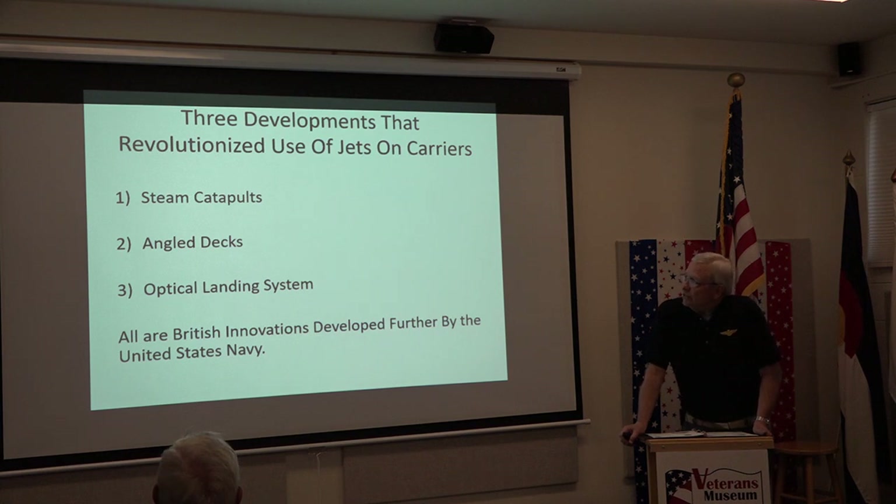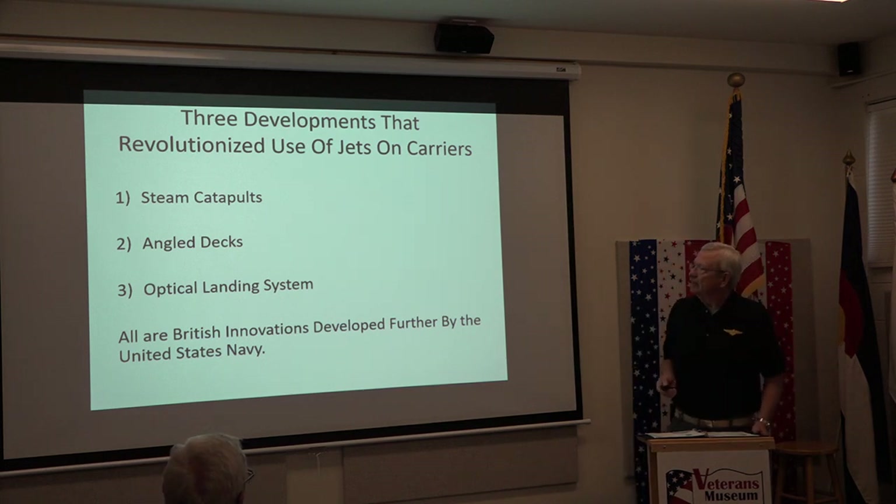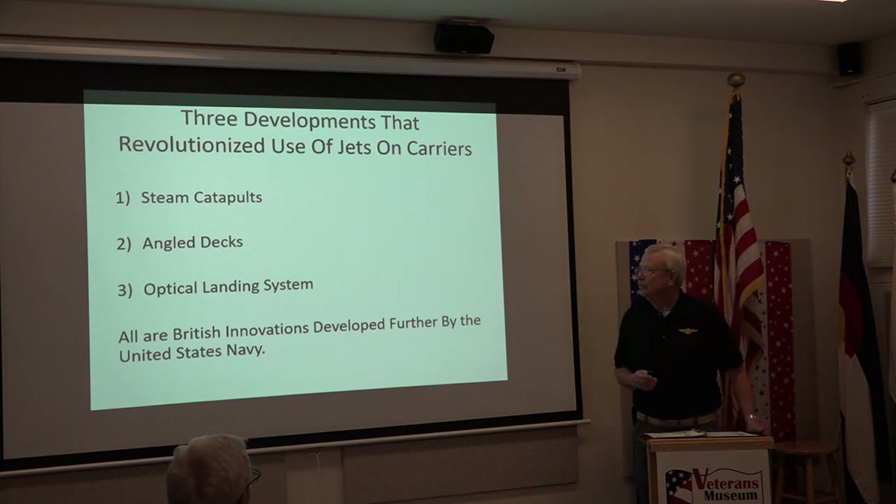During those post-war years prior to the Korean War in 1950, the British were developing systems to make carriers more efficient and able to fight in combat continuously. They came up with steam catapults, the angled deck, and the optical landing system. We had hydraulic catapults in World War II, but as jet aircraft were developed they were heavier and required more power to get off the deck. The British developed the steam catapult to launch heavier jet aircraft. The angled deck allowed simultaneous launch and recovery operations.